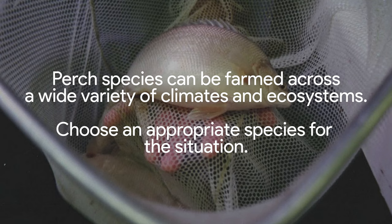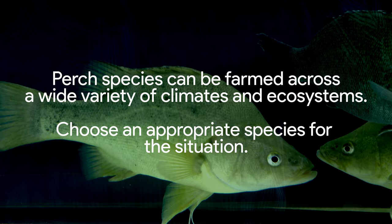The optimum water temperature for perch varies from species to species. Silver perch, for instance, prefers 22 to 28 degrees centigrade, but will tolerate water as high as 35 and below 10. In contrast, redfin is Finland's national fish and is indigenous to very cold waters across Europe. Perch species can be farmed across a wide variety of climates and ecosystems if you choose the right variety for where you are.